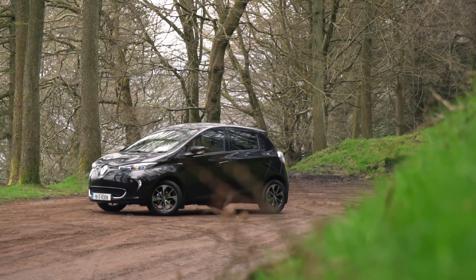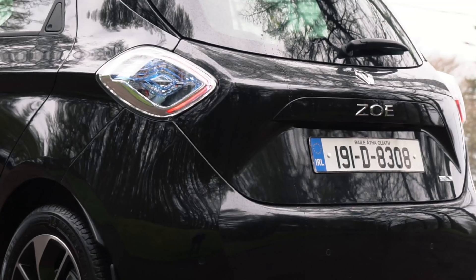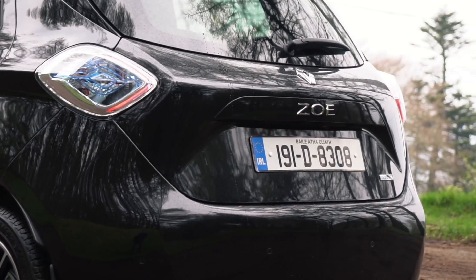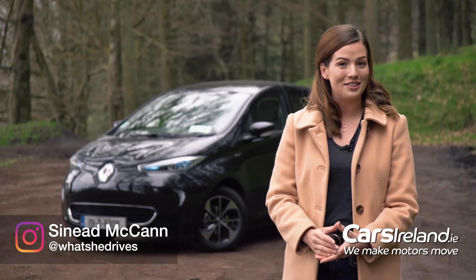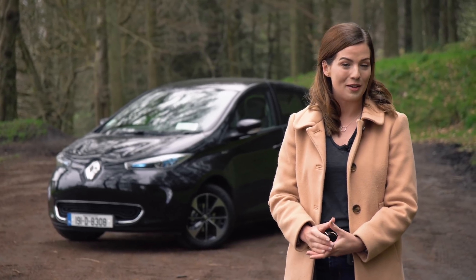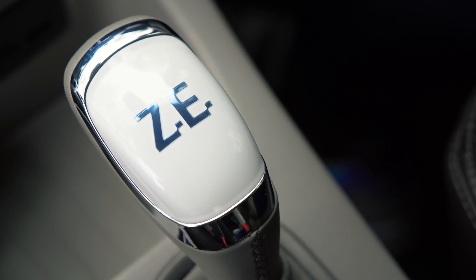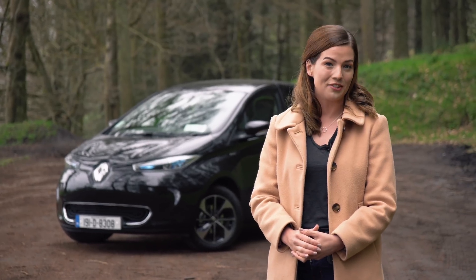This is the Renault Zoe, currently the cheapest way to get into a brand new electric car in Ireland. Starting at just under €25,000, this stylish little supermini has been enjoying a massive surge in sales recently as people finally start to embrace the idea of zero emissions motoring. Today we're going to have a look at its pros and cons against its competitors in the fast-growing electric market.